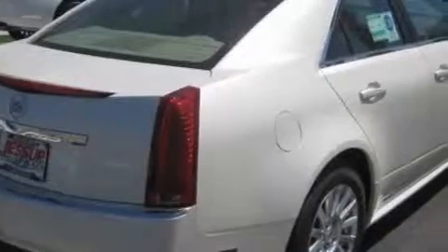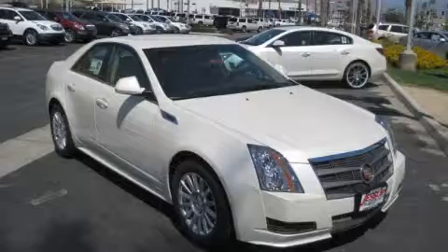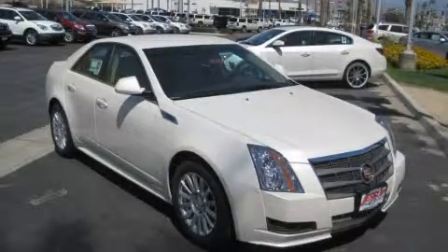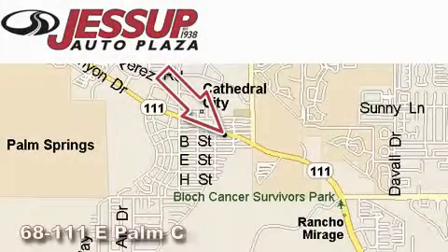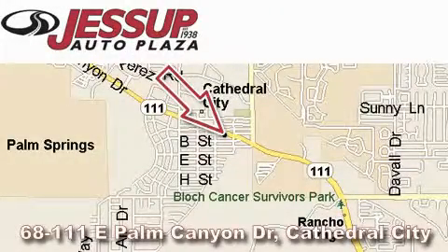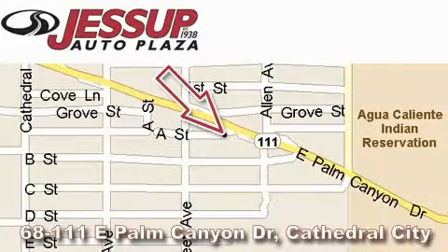Call or visit us right now and arrange your test drive today. Jessup Auto Plaza is located at 68111 East Palm Canyon Drive in Cathedral City. Our goal is to exceed all of your expectations to ensure that you'll return for future visits.